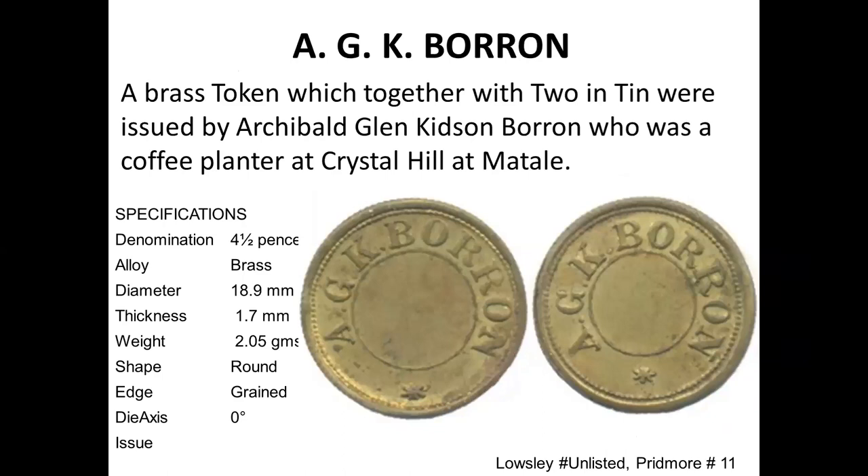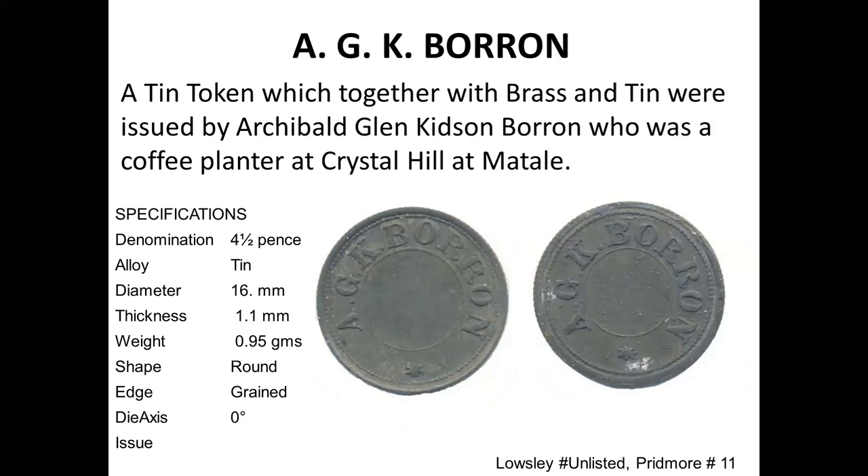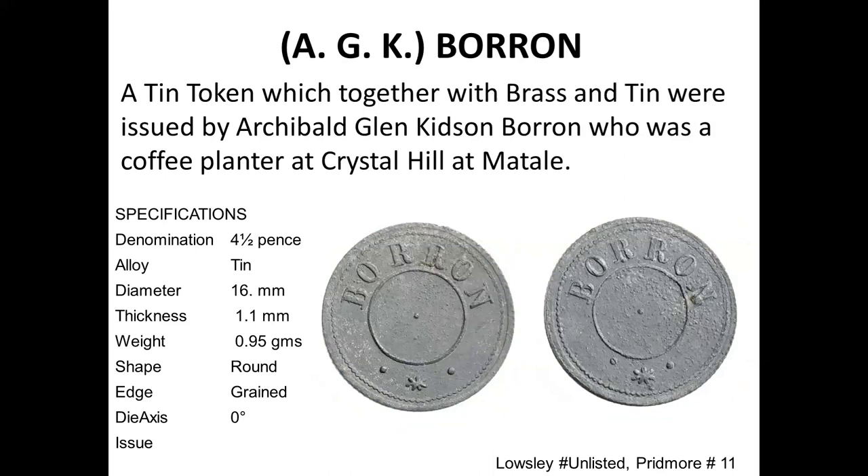These are three tokens in bronze for AGK Boron — a fairly rare estate in Matara. You have the bronze AGK Boron token and then a tin version, which is clearly not as well preserved. There is another one that just says Boron, also in tin. These are much smaller — only 16 millimeters.